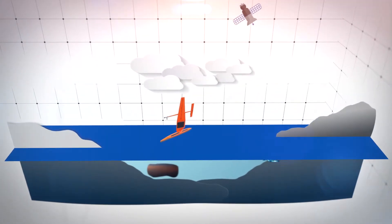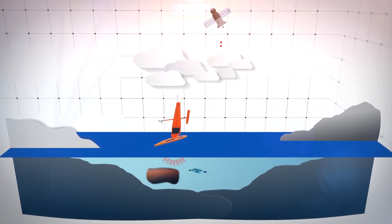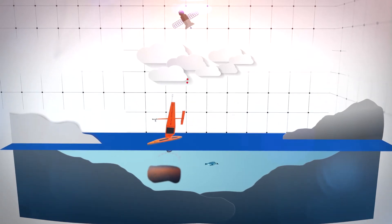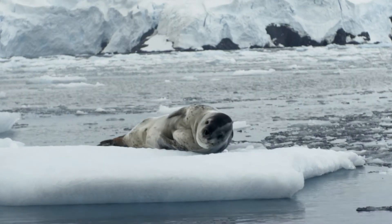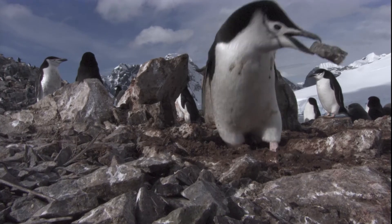By tagging penguins, they can be followed and data can be collected. The length of time between leaving a breeding ground to hunt for food and returning can be measured. This time indicates the ease or difficulty the penguin has in securing food. It will be possible to explore how climate change is impacting on both feeding and breeding habits.